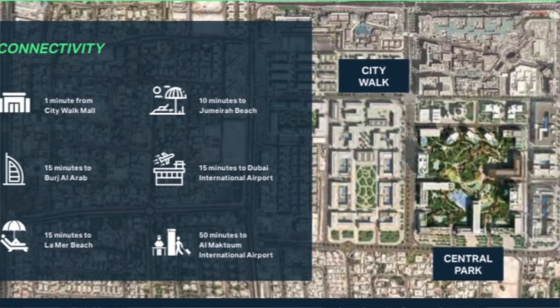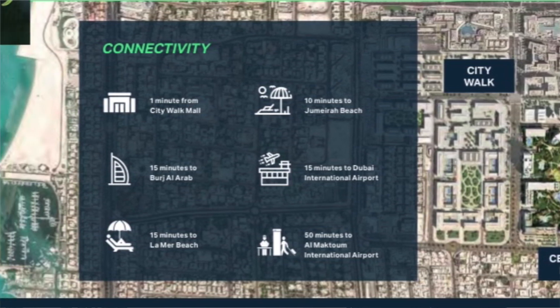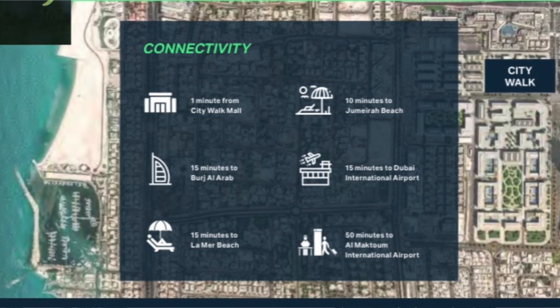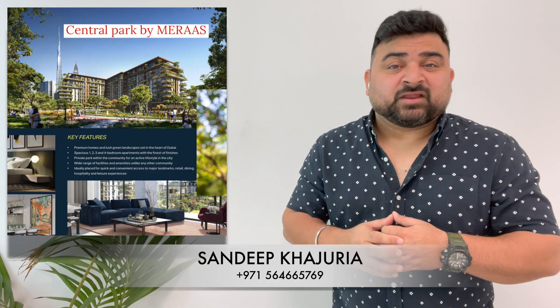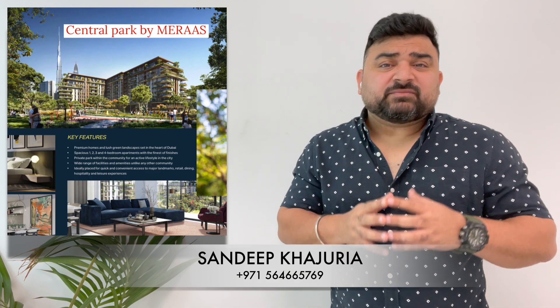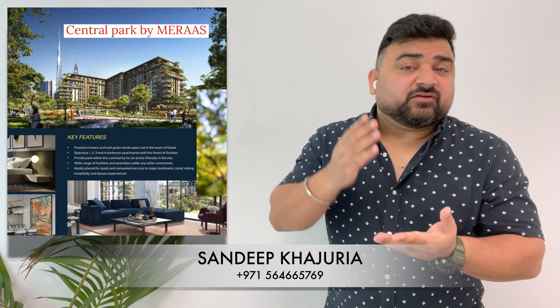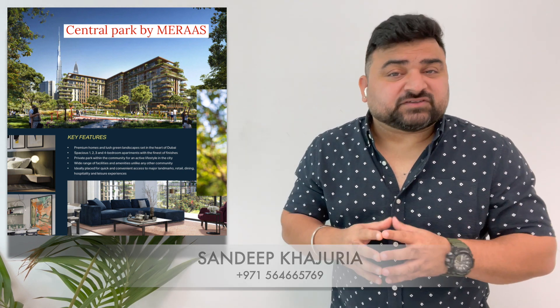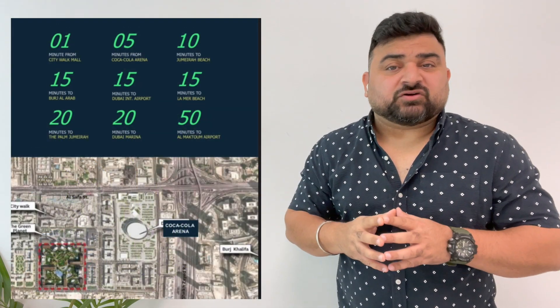You are literally walking distance from City Walk Mall — you can walk straight out of your house into the mall. The Coca-Cola Arena, one of the amazing arenas in the world, is just two to three minutes away. Downtown Dubai is a maximum of seven to ten minutes away, and Terminal 1, 2, and 3 are around fifteen to twenty minutes, as are Dubai Marina and La Mer beach.